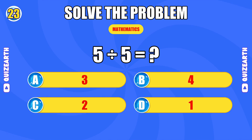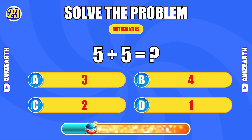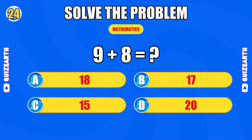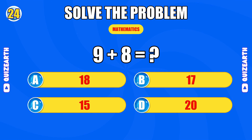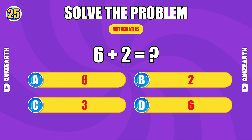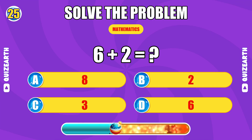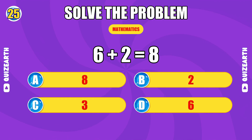How much is 5 divided by 5? Pure speed. The answer is 1. What do you get when you add 9 and 8? Razor sharp. The answer is 17. What is 6 plus 2? Incredible pace. The answer is 8.